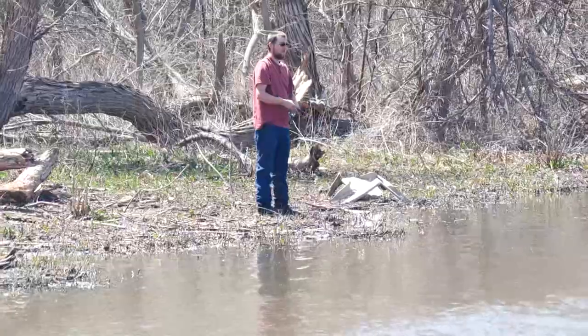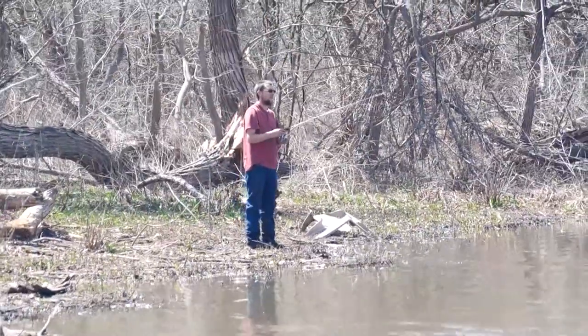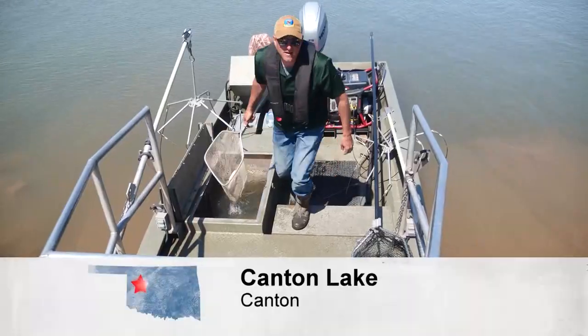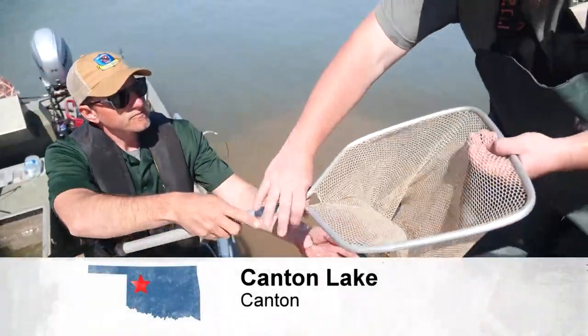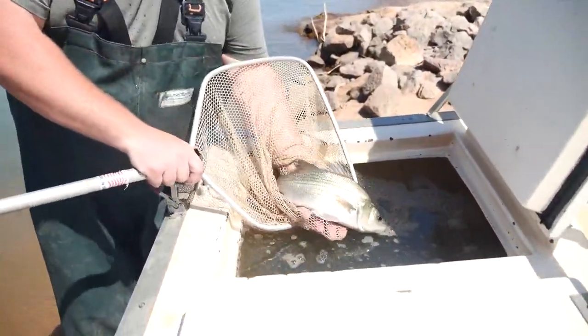They're bigger fish than the white bass and they're more aggressive than the striper, and they're just a good fish to catch and they're good to eat. According to these experts, the best time to catch the hybrid striped bass is in the summer with live bait.